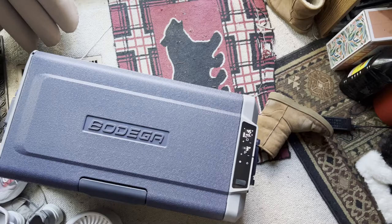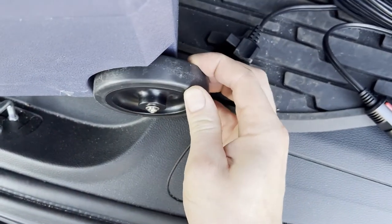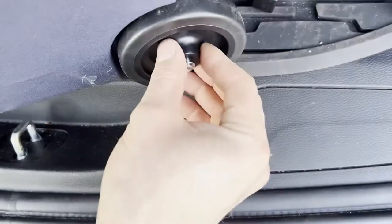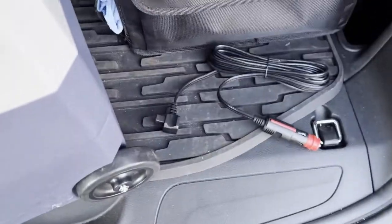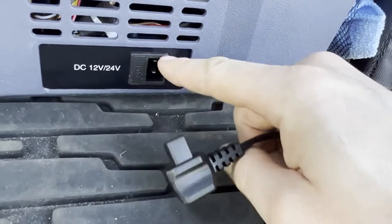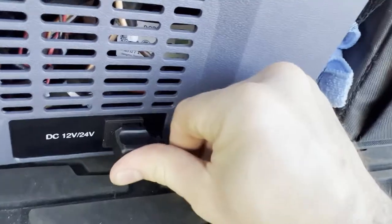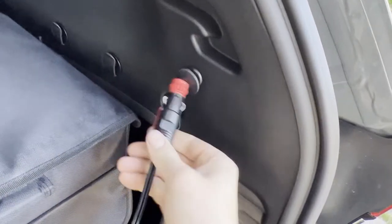Now we'll take this outside, hook it up to the 12-volt outlet in the Jeep, drive around for a bit while it runs, and test with the 12-volt power source. I also want to mention the wheels — a hard rubber-plastic mix that seems strong and is fairly quiet on pavement and concrete. To connect the 12-volt cable, line up the groove with the tab and push all the way in, then plug into the 12-volt outlet.